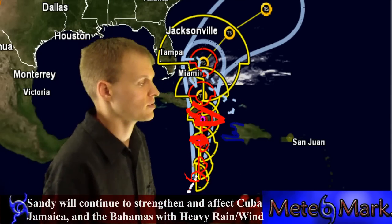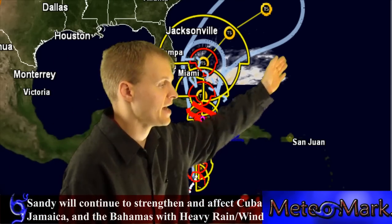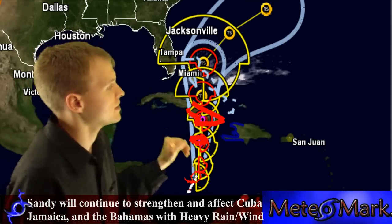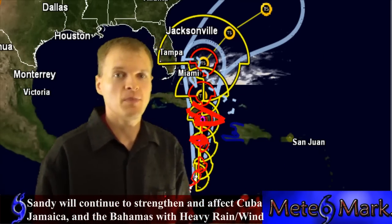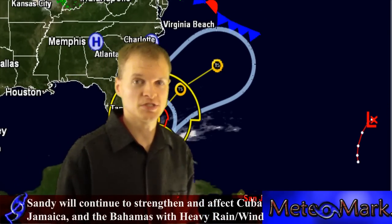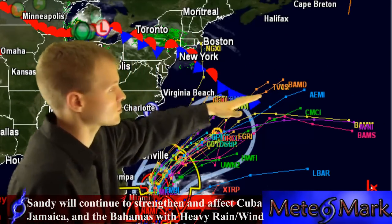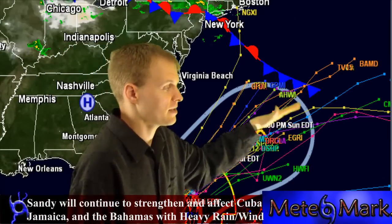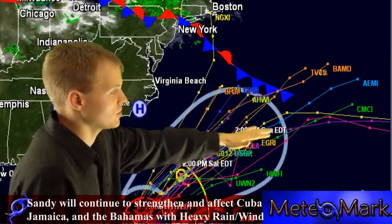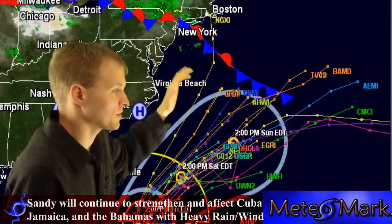Eastern Cuba is under a hurricane watch. If we look at the system's path, it's going north and then starts to bend northeast. But the models, just as I expected, have begun to shift more towards the west. Our outlying models, as you can see, are shifting more in the direction of the west, and even a lot of the hurricane models are.